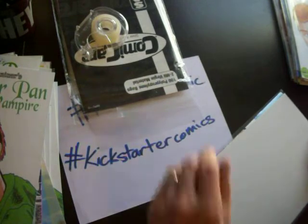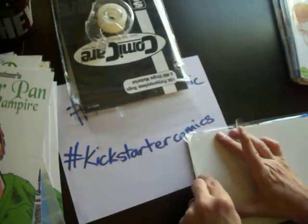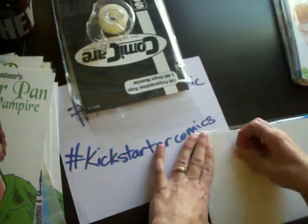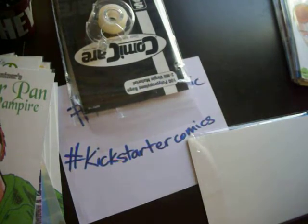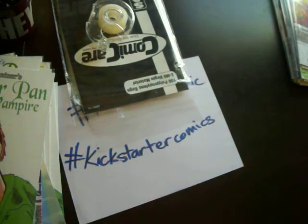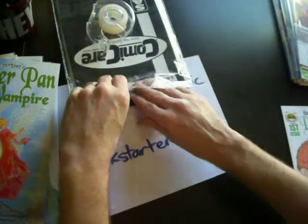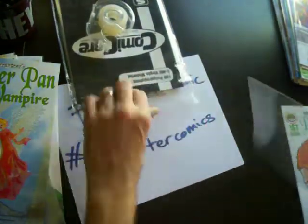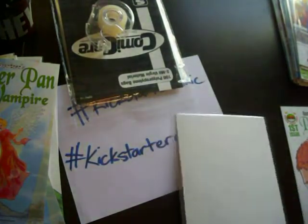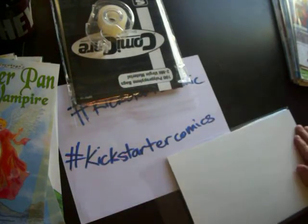Operation Eclipse number two is on Kickstarter. I have not read number one yet, but I'm backing the tier where I get one and two as a reward, so I'm excited about that. I didn't write down the synopsis so I can't give you more information other than that it piqued my interest. Check out Murky Waters on Kickstarter right now. Murky Waters is a 56-page anthology of spooky stories and thrillers by a really big handful of awesome artists, on Kickstarter till December 9th.